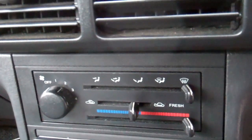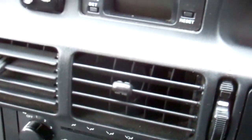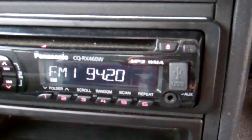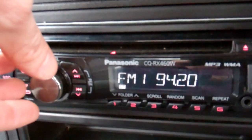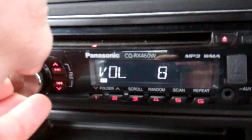Over here you've got your blower controls. I'll just chuck a key in here so we can show you that stereo. No aircon in this model, but we've got the Panasonic CD radio player — supports MP3, got that USB input there, gets Kiwi stations. Good sound system. Even got a little remote for it down there.